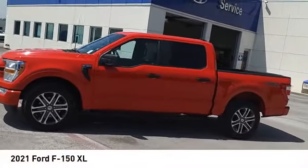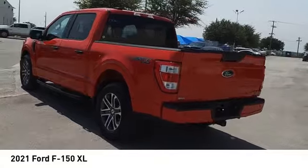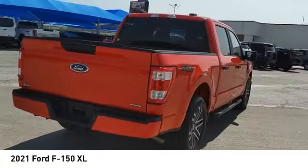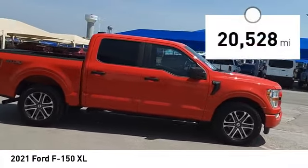Stop by and take a look at the 2021 F-150. A Ford F-150 knows how to handle any situation — it's built to follow orders, no whining, and is priced below $45,000. This vehicle has less than 25,000 miles.